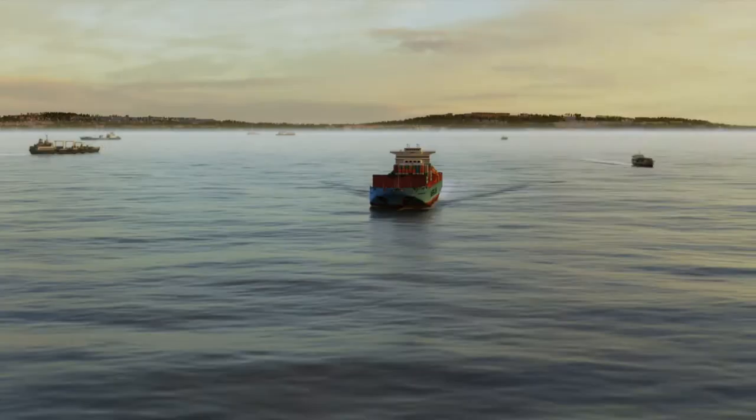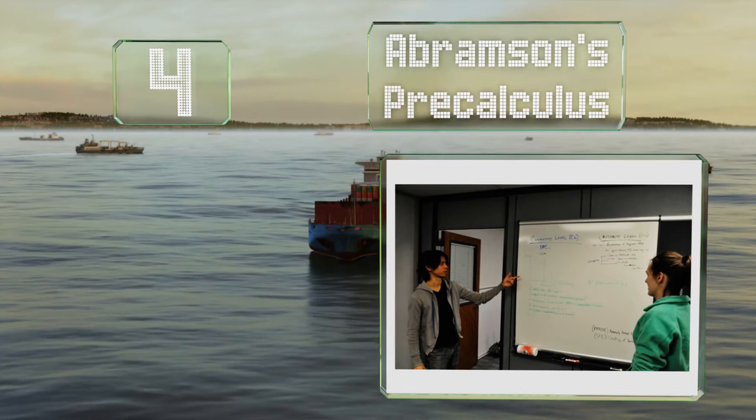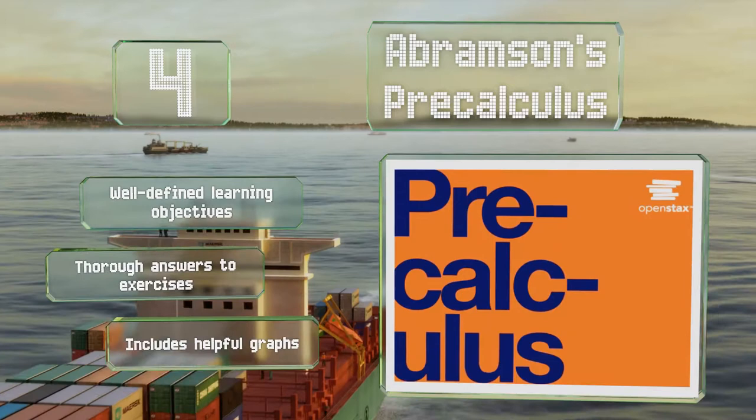At number 4, if you like having things spelled out in great detail, Abramson's Pre-Calculus is filled with step-by-step examples for you to follow along with. The writing is clear and uncomplicated, minimizing the chance that you'll get lost while reading. It features well-defined learning objectives, thorough answers to the exercises, and helpful graphs.